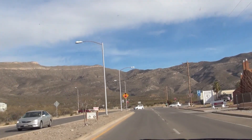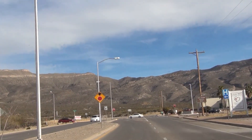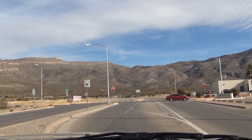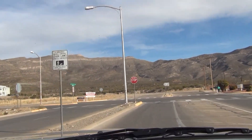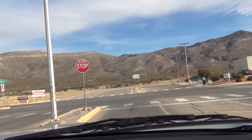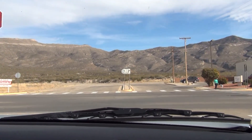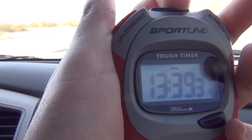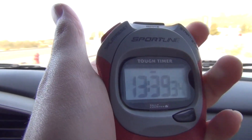And here is North Scenic Drive. So that's going to be it for Indian Wells East in Alamogordo. I'll leave with the time and date — there's the time and date, and that'll be it.